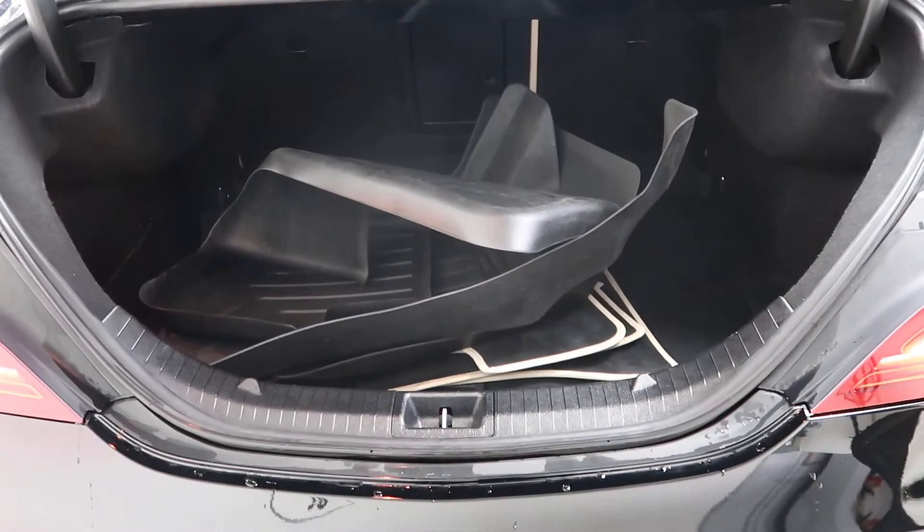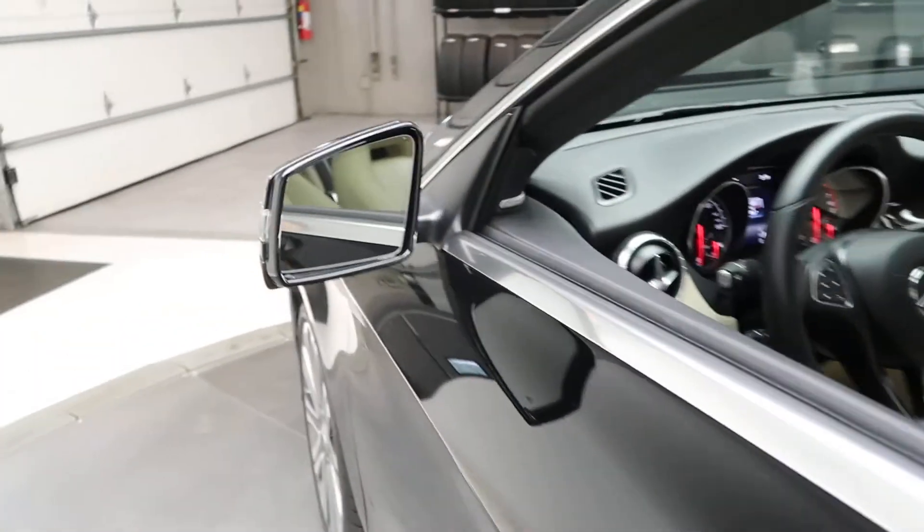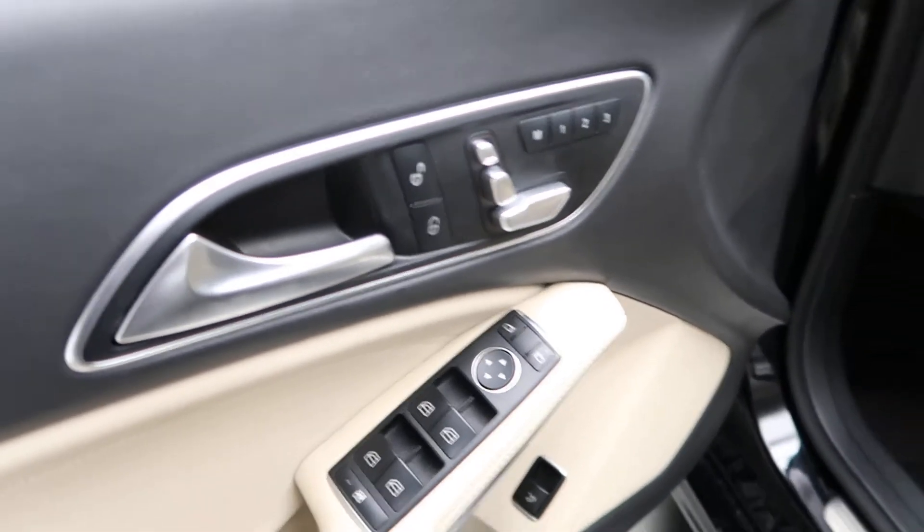All-season and regular floor mats are included. This one also comes with the Premium One package, which is going to give you blind spot assist, keyless go, Harman Kardon sound system, memory seats, and rear windows.